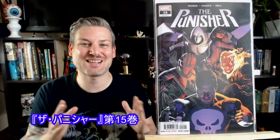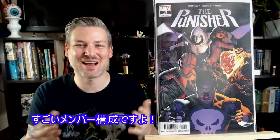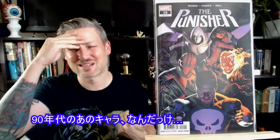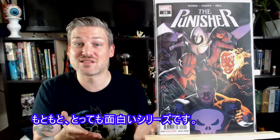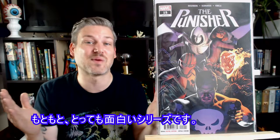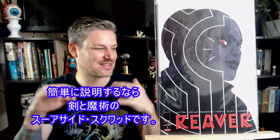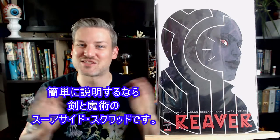Here we have Punisher number 15. This is an awesome team-up — we got Ghost Rider, Punisher, Moon Knight, Black Widow, and this guy from the 90s... maybe Night Thrasher? Pretty awesome team-up, and this series is freaking awesome anyway. This is Reaver number 3 — basically Swords and Sorcery Suicide Squad.